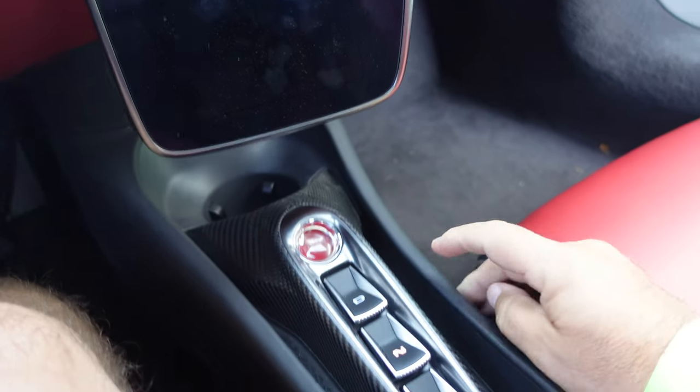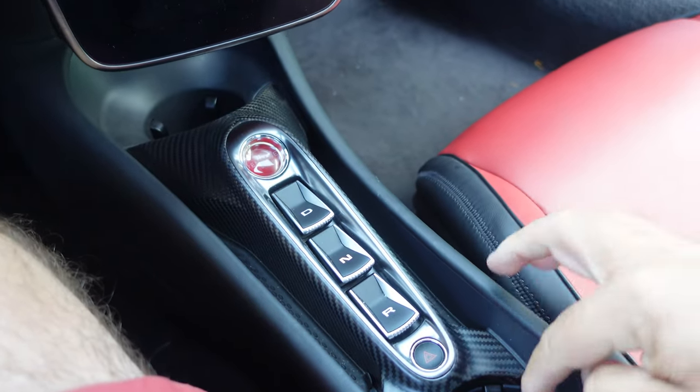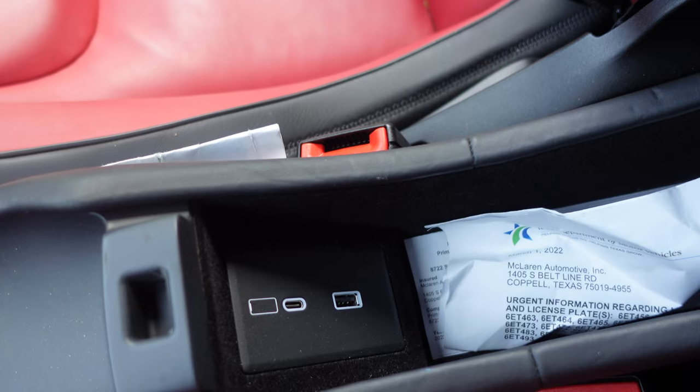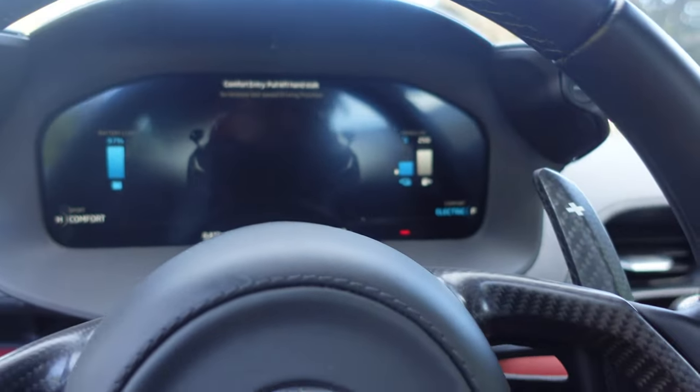Here is the infotainment system and your drive modes and your start button, which is right there. Drive, neutral, reverse. Emergency flashes. It even has a cup holder — a very, very small center console. It does have a USB-C port and a USB port. There is no glove box. It has the paddle shifters left and right.